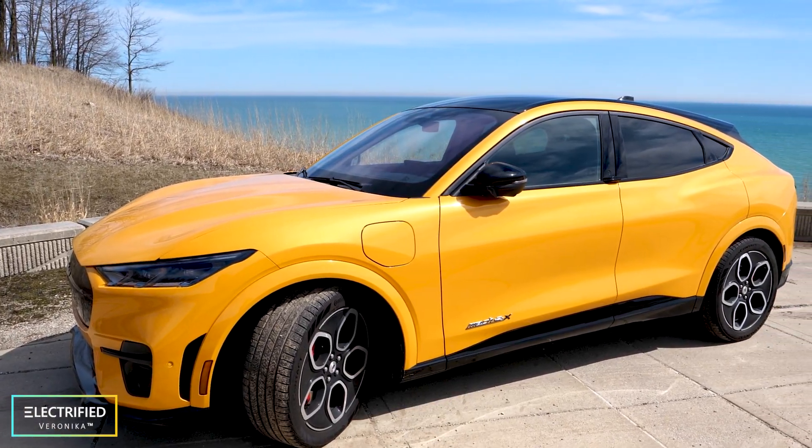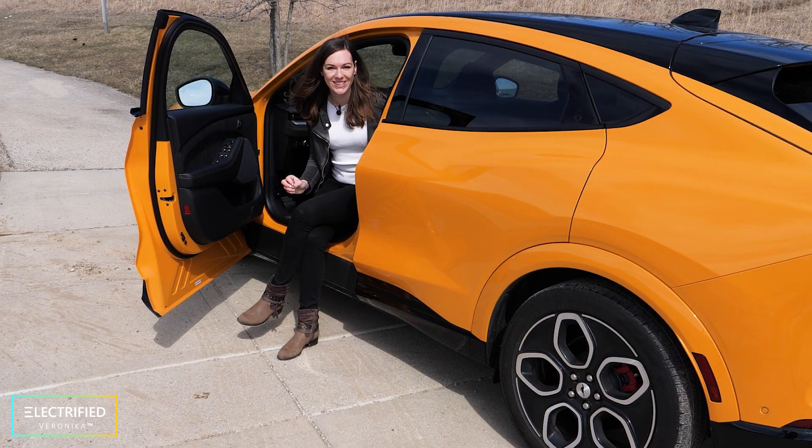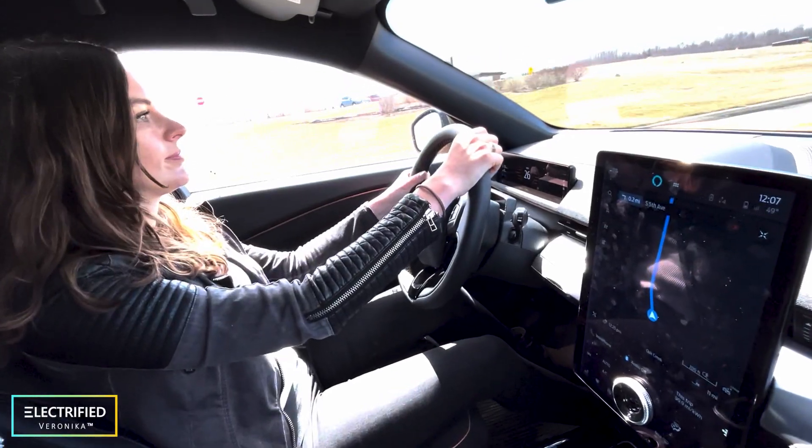I bought the Ford Mustang Mach-E GT 2022 in Cyber Orange. I've driven a lot of electric vehicles, and last summer I got the chance to test drive the Mustang Mach-E for the first time and fell in love with this car. In this first month I already drove 2,500 miles, including a road trip to Detroit.